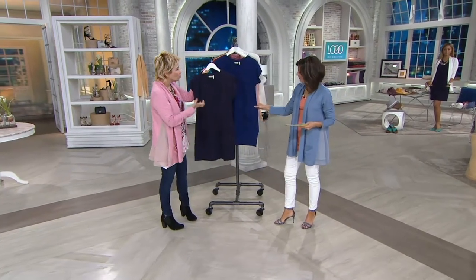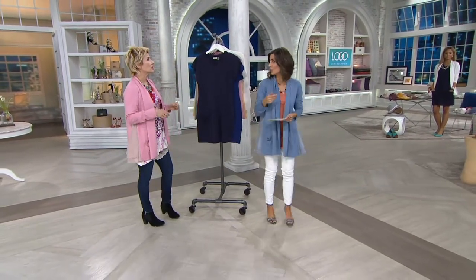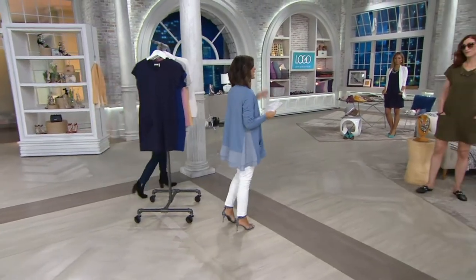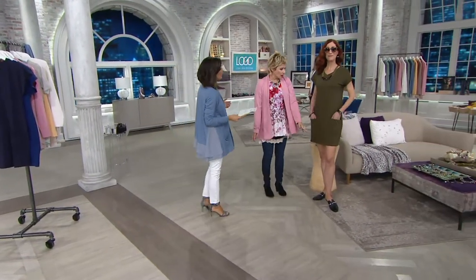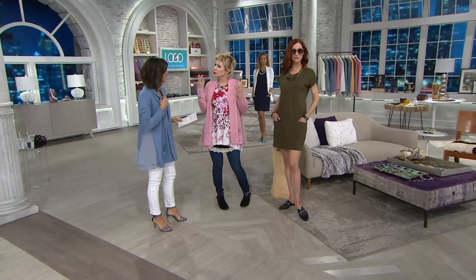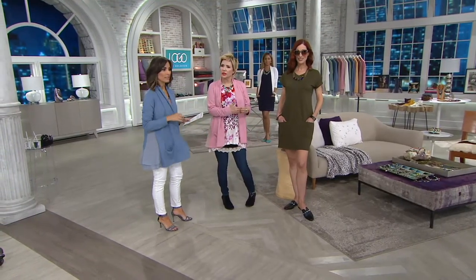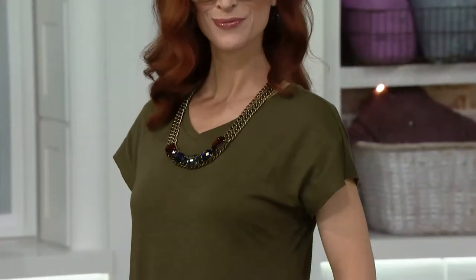I really wanted to do this dress in these deep colors because it's so chic. Cotton takes color better than any fabric — look at how rich and saturated these colors are. Kate, how tall are you? Kate is 5'10". So clearly, if Lori and I climb into this, we're going to get a little bit more length. It'll hit my knee, and that's perfect too. That's why we only did one length — it'll look different on us but just as great.